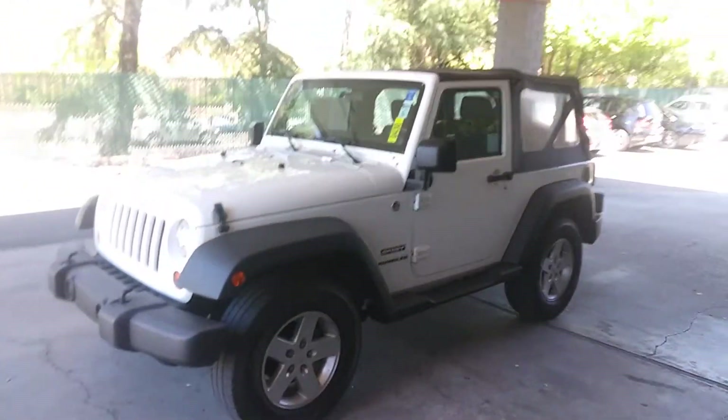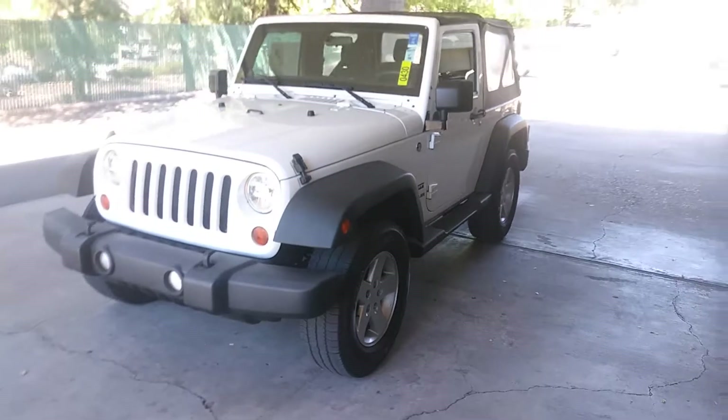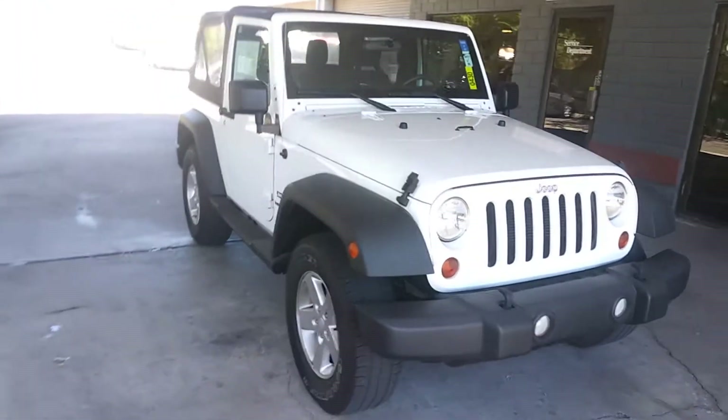This is a soft top two door. Got the alloy wheels, the steps on it, fog lights, classic seven slot grille.